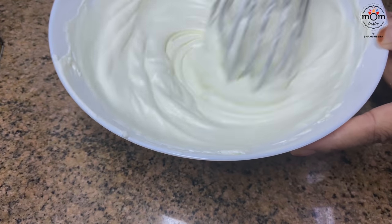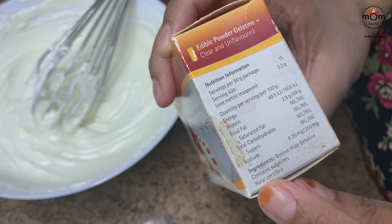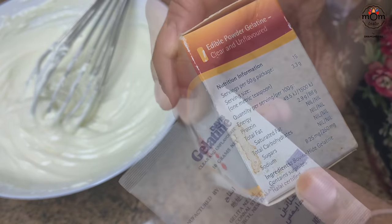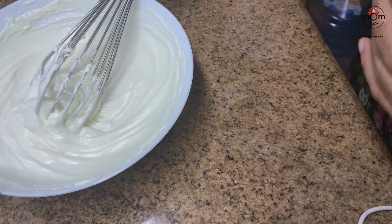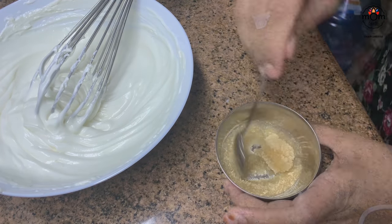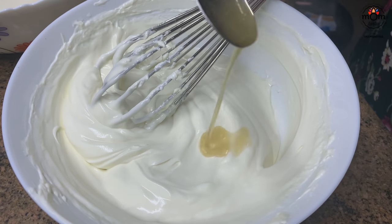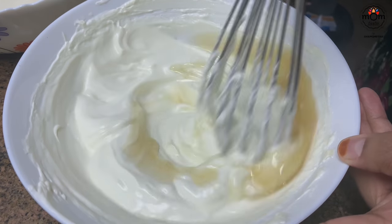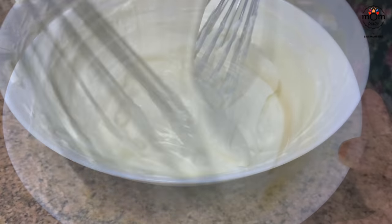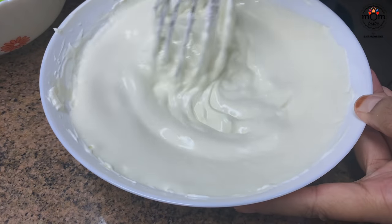For setting, you will need gelatin. Many asked about the gelatin I use — I'm in Saudi Arabia and we get halal certified gelatin that doesn't contain pork. You'll need 10 grams of gelatin mixed in 2 tablespoons of water, then double-boil to melt it. Add the melted gelatin to the cream mixture, then fold in 1 cup whipped cream and mix well.